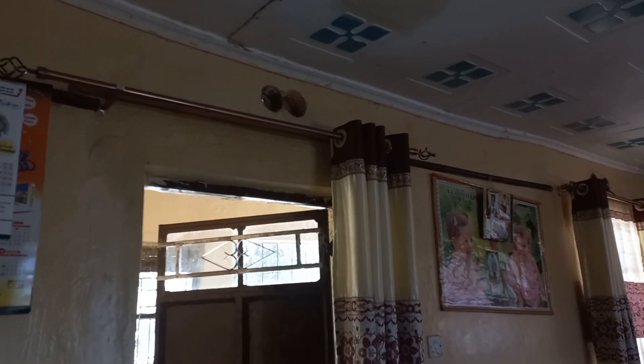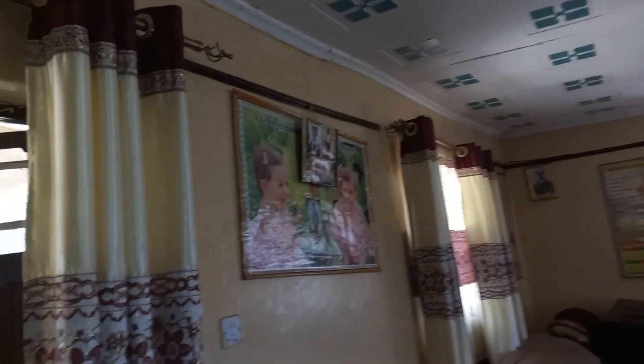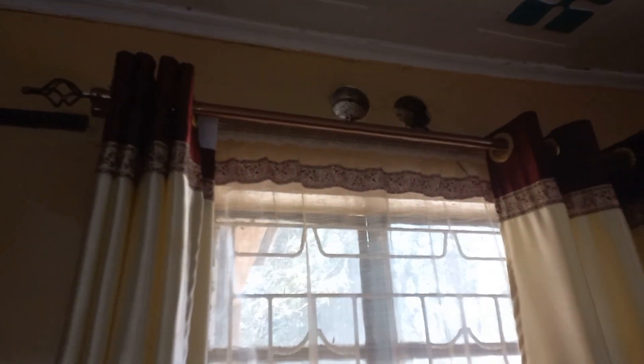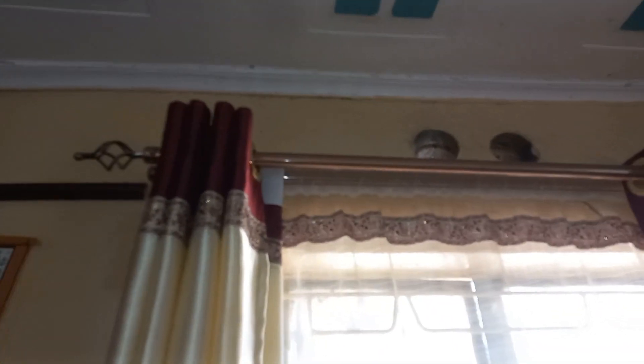Moving on to the curtains — we have some curtain rods there, double curtain rods. This one has no shear but the other curtains have shears. This is how it looks when you close, and that is how it looks when you open. She has some wall hangings there. Then we have this window here — it also has a double rod and this is the shear. It looks like the curtain and it's very long, a long curtain till down here. It's really nice.